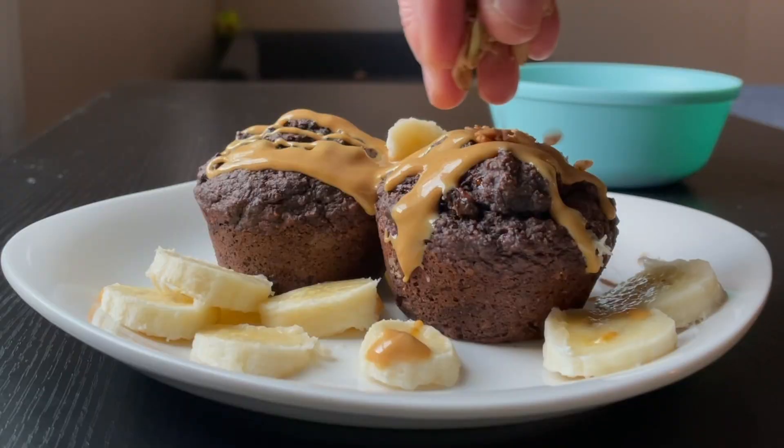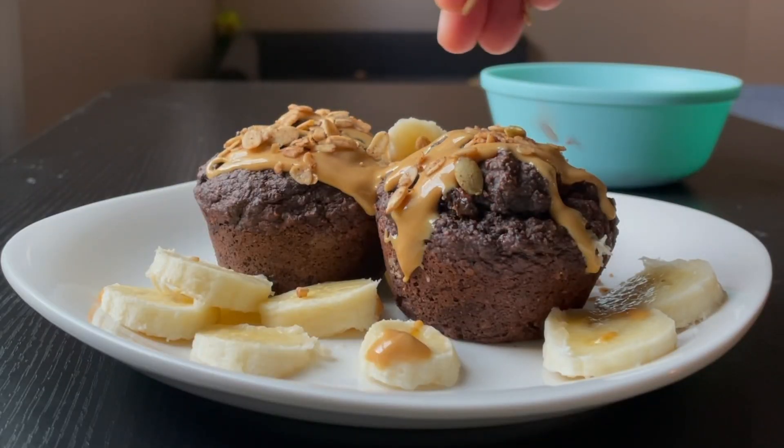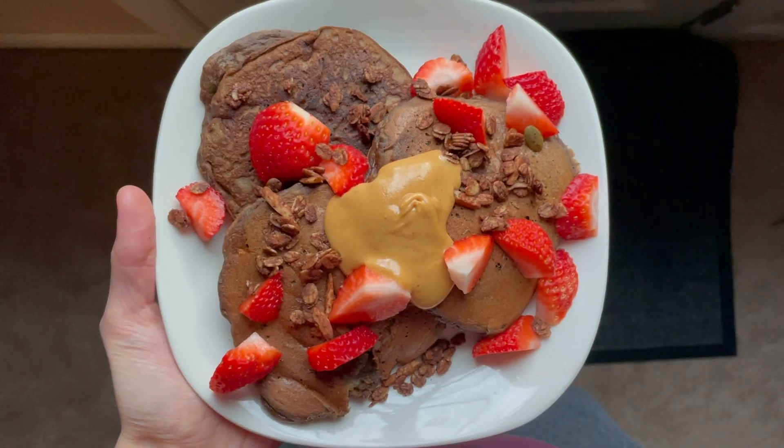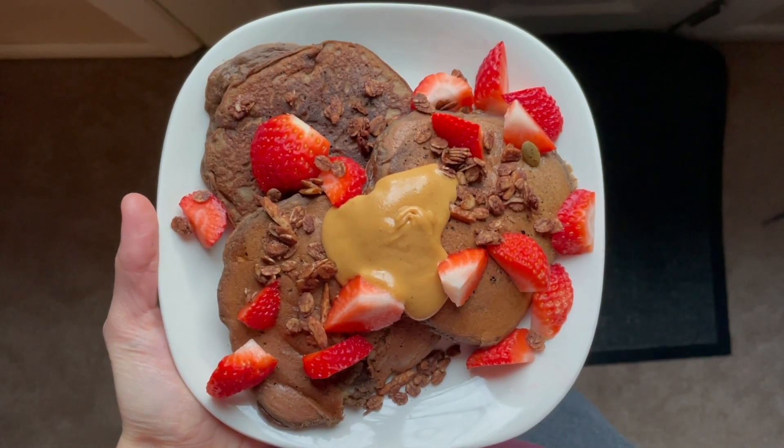If you want any of the recipes from this video, be sure to check out the description box where there will be a free downloadable PDF as well as links to all the recipes. Alright, let's jump in!